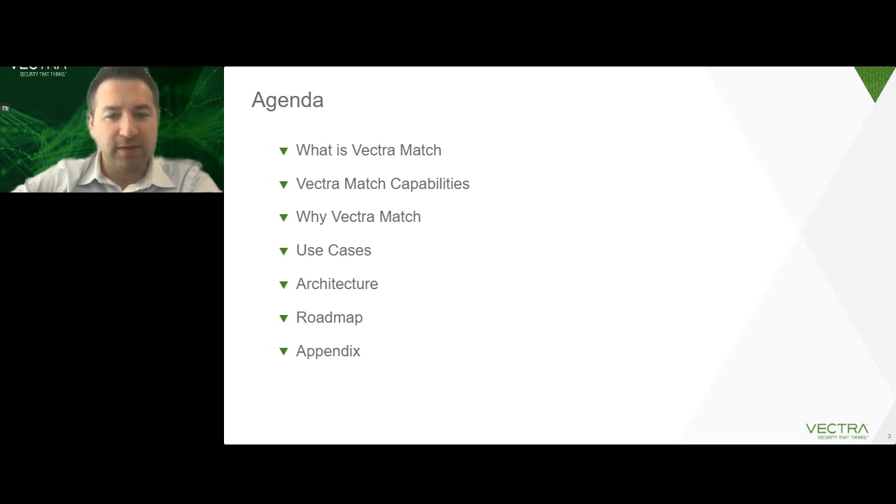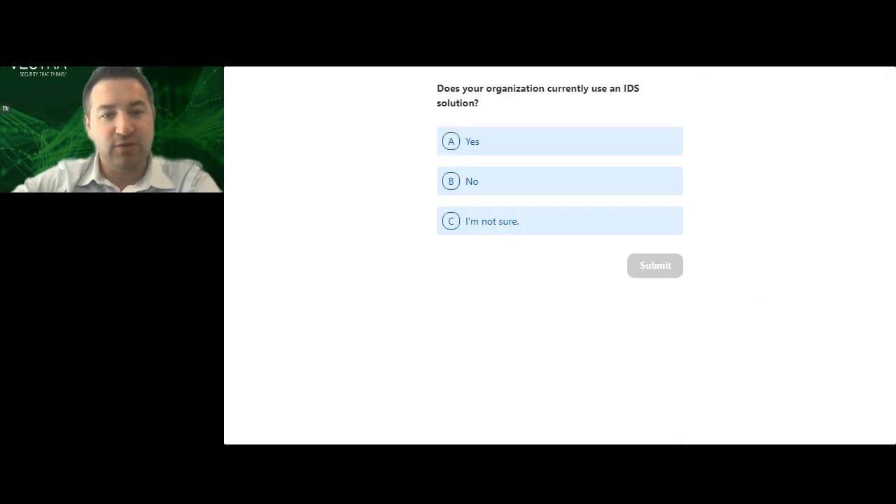I will be monitoring the Q&A, so if you have questions throughout, feel free to put them in and I'll try to answer them. We'll also have some time at the end. We also have some poll questions — the results are anonymous and we're going to aggregate them so you can see what some of your peers are saying. Before we get started with the actual content, our first question is: does your organization currently leverage an IDS solution?